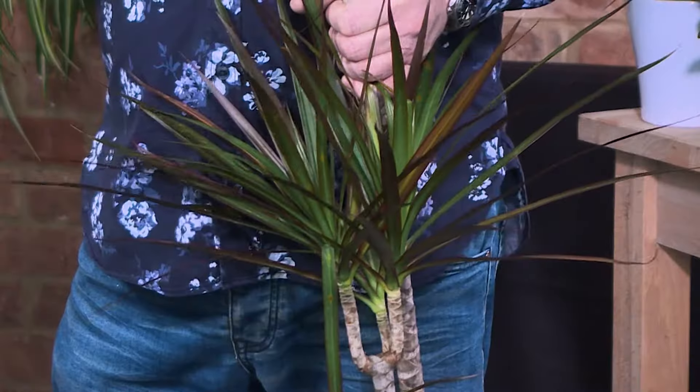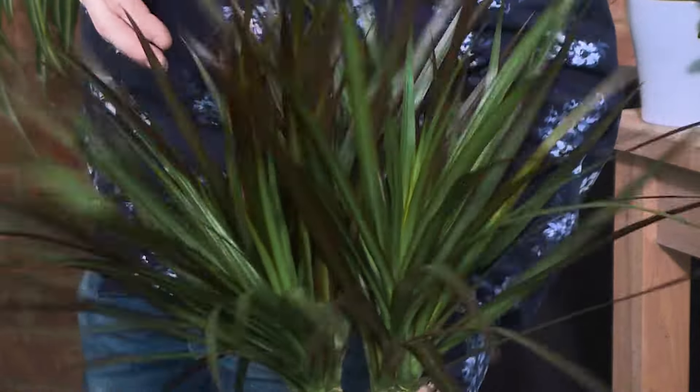Very easy to keep, and because it's quite good and quick in growing, it's not expensive either. For about 20 quid you can pick up one of these plants and have them in your home for absolutely ages.